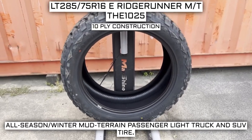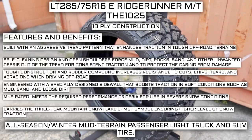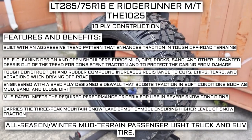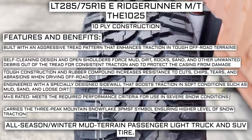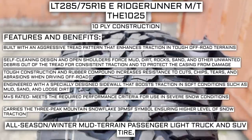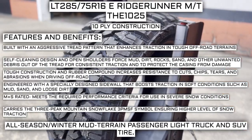This tire has a 10-ply construction, which I'll go over in just a moment. Some of the manufacturer listed features include: built with an aggressive tread pattern that enhances traction on tough off-road terrains. Self-cleaning design and open shoulders force mud, dirt, rocks, sand, and other unwanted debris out of the tread for consistent traction and to protect the casing from damage. Tough construction and rubber compound increases resistance to cuts, chips, and abrasions when driving off-road.